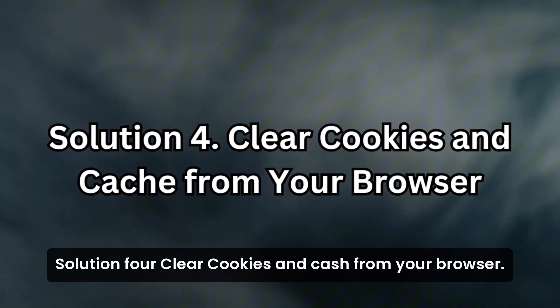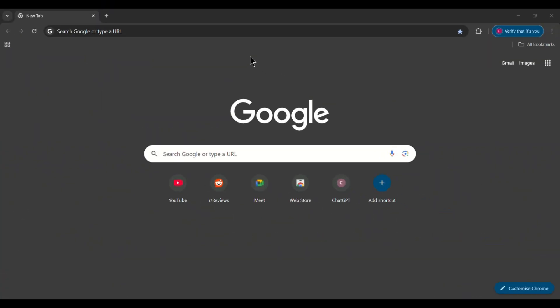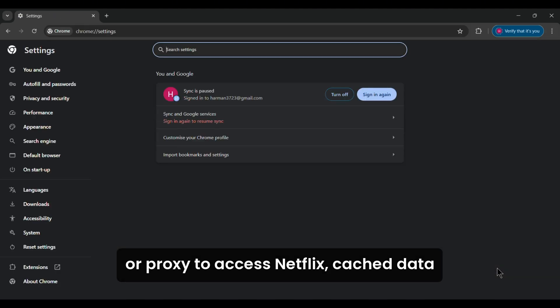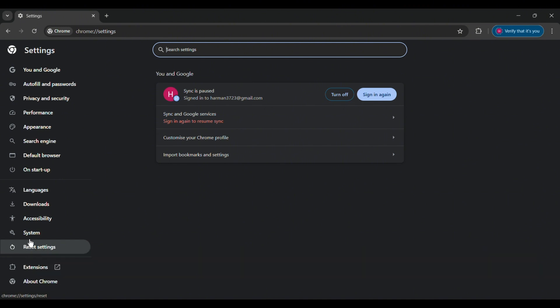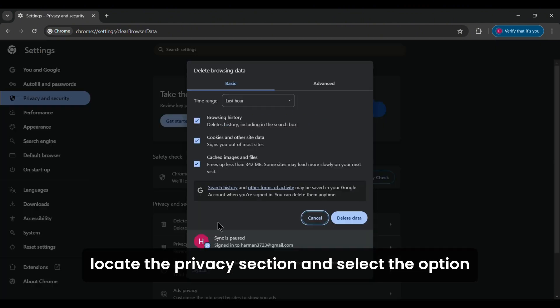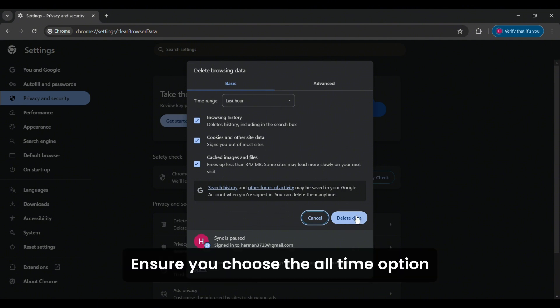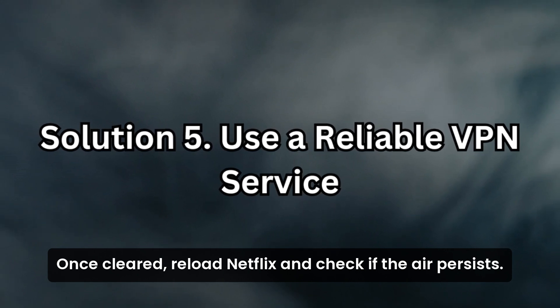Solution 4: Clear cookies and cache from your browser. Clearing your browser's cookies and cache can help resolve issues caused by residual data. If you've previously used a VPN or proxy to access Netflix, cached data might still associate your session with a flagged IP address. Go to your browser's settings, locate the privacy section, and select the option to clear cookies and cached files. Ensure you choose the all-time option for the time range to remove all stored data. Once cleared, reload Netflix and check if the error persists.